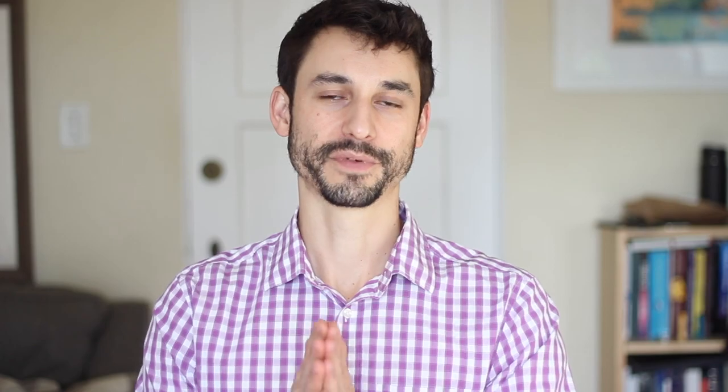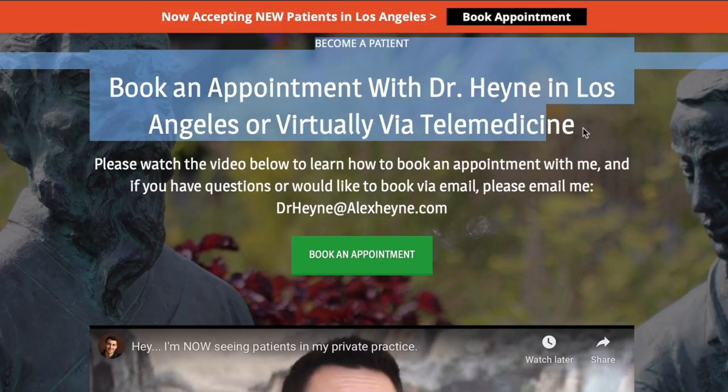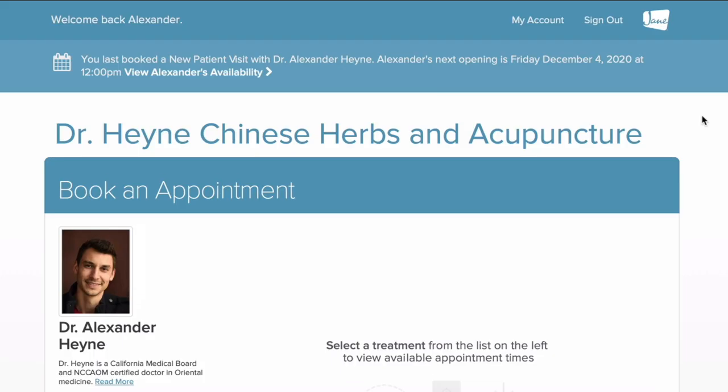Those are five signs of kidney qi deficiency. If you notice this happening, understanding the pattern means it's not necessarily something to be afraid of. In addition to seeing your primary care physician, this is a very well understood pattern in Chinese medicine. If you'd like to become a patient locally in Los Angeles or virtually via telemedicine, the contact info for my private practice is right below this video.